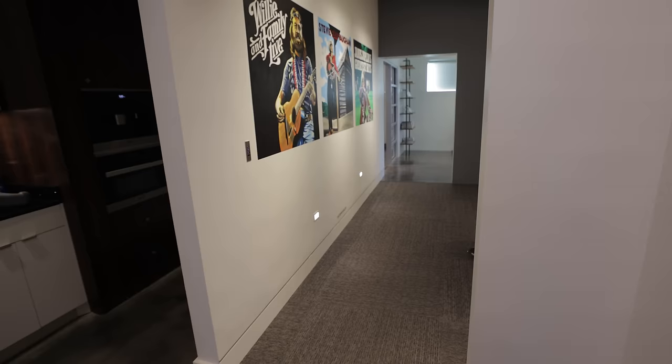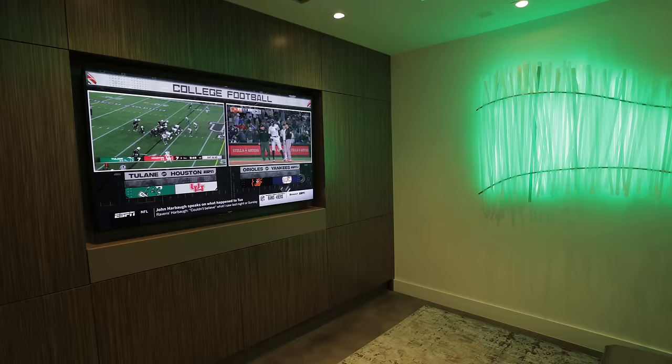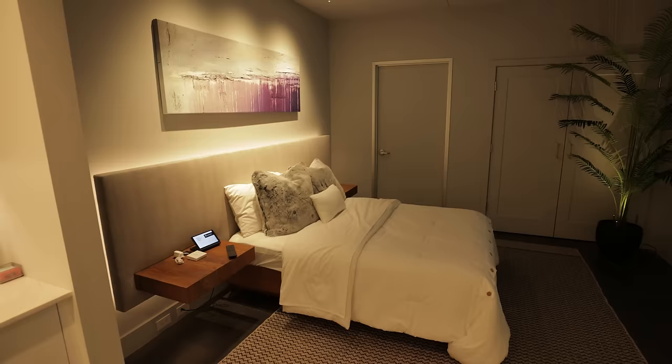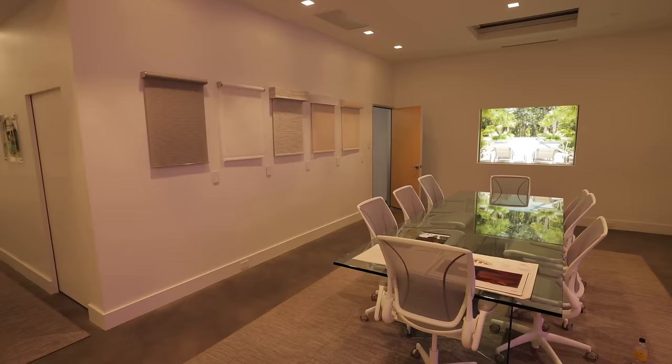The company was founded in 2001, and since then we've probably been through four or five remodels of our showroom. This one has certainly been my favorite because it represents someone's home. Our clients can actually see the technology live and in person, working and showing how it's going to look in their home. This looks like a living room, dining room, kitchen — it's beautiful.